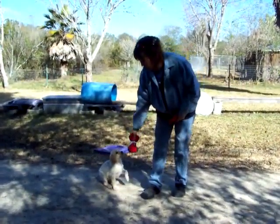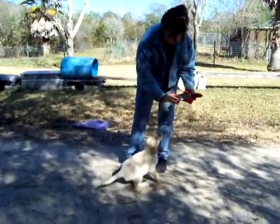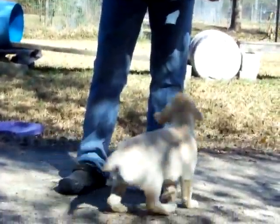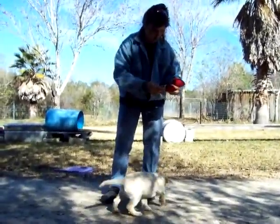Alright guys, we're back. This is little Cotton. This is one of the females. She's got a gorgeous little head on her. This is the first time we're doing the retrieving, so remember you guys, you've got the small toy that's very lightweight. At this age, you don't want to go and get some great big Kong or anything and start throwing it.